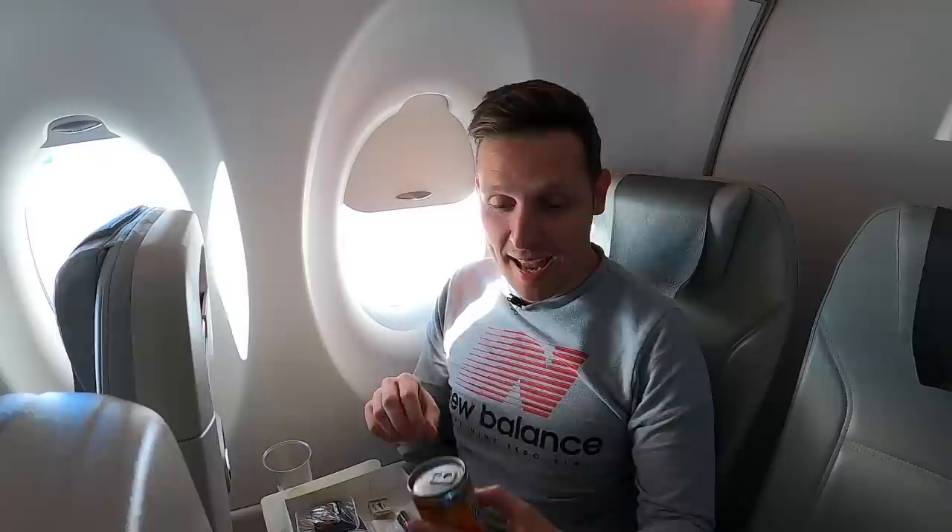Here we go - I've just received my pre-ordered meal. It's a pork dish with potatoes, beans, and asparagus, a little dessert, some bread, cutlery, some butter, and a canned orange juice. On my previous flight from Tbilisi to Riga I had the breakfast, and it was amazing - really good quality. So let's see how this one is going to perform.